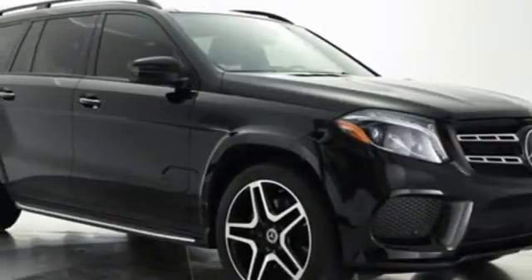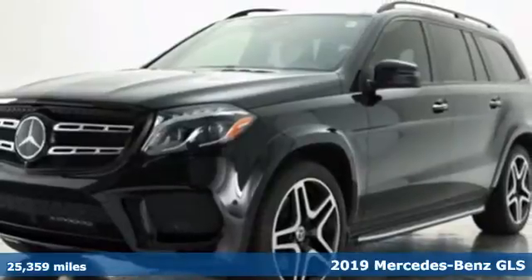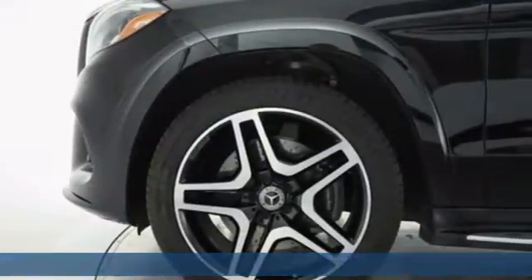Here's a certified 2019 Mercedes-Benz GLS. Mercedes-Benz keeps setting the standard and driving forward. It comes with great features you'll love.